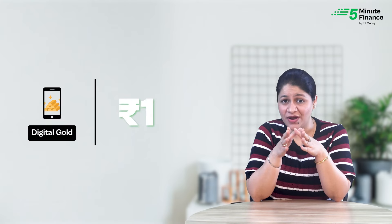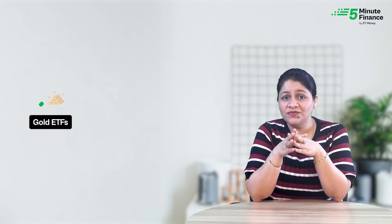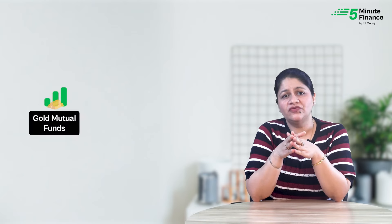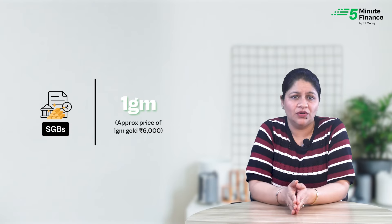Next, let's compare these options on the affordability parameter. You can buy digital gold for as low as one rupee. Gold ETFs require a minimum of one unit, with prices varying from 50 to 100 rupees. Gold mutual funds also allow you to invest a minimum of 100 rupees. For SGBs, you will have to buy at least one gram of gold.